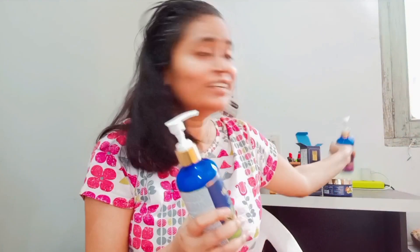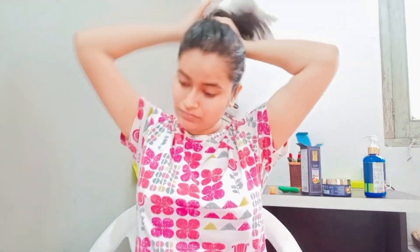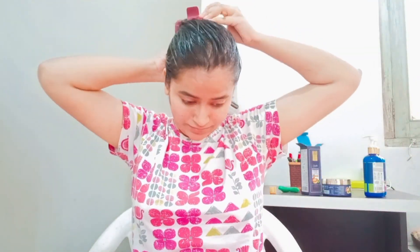I am using this shampoo and conditioner for my hair. I am going to take a shower and you can see my hair is so smooth and straight from the mask.